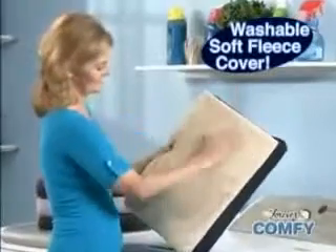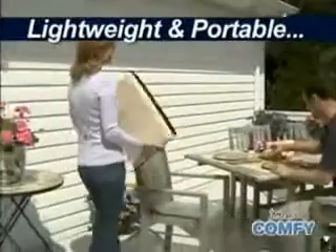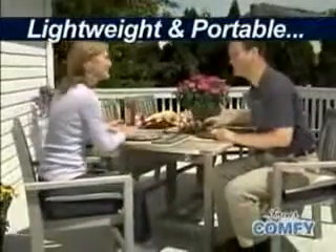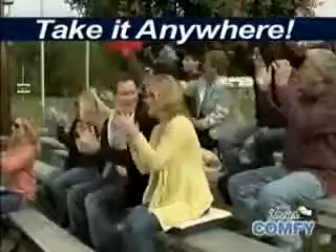The soft fleece cover is washable and helps keep you cool in summer and warm in the winter. Lightweight and portable, so it's easy to take anywhere. Great for patio furniture and turns hard bleachers into soft seats worth cheering about.